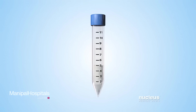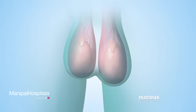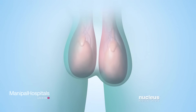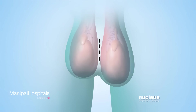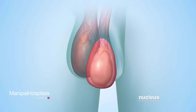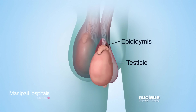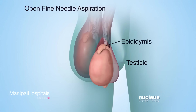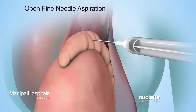If the fluid retrieved through a percutaneous procedure doesn't contain any sperm, an open sperm retrieval procedure may be done to find other areas in the epididymis or testicle more likely to contain sperm. In any of the open procedures, the surgeon will begin by making an incision in the scrotum. The testicle and epididymis will be pulled through the skin incision, and another incision will be made in the outer tissue covering the epididymis and testicle. During an open fine needle aspiration, the surgeon will insert a needle into several areas of the epididymis, and fluid will be removed each time.